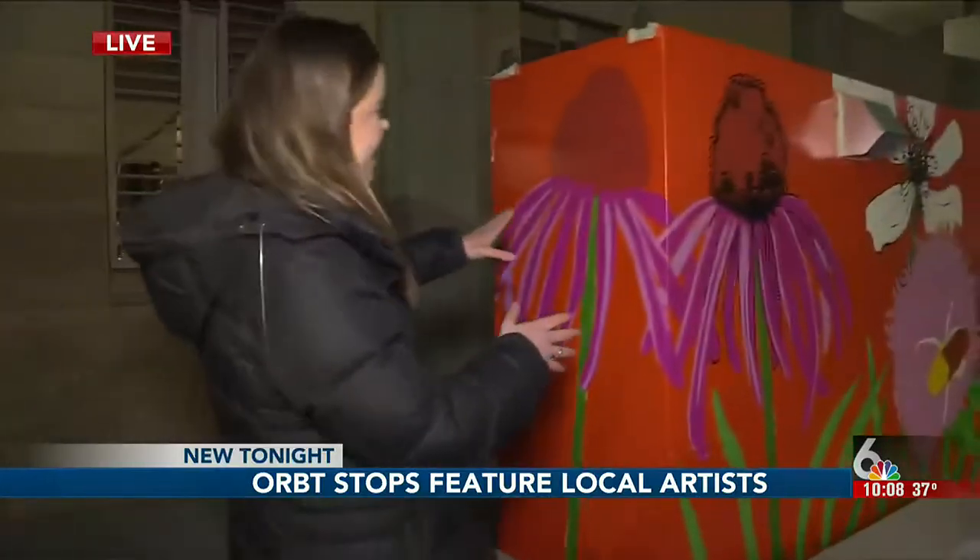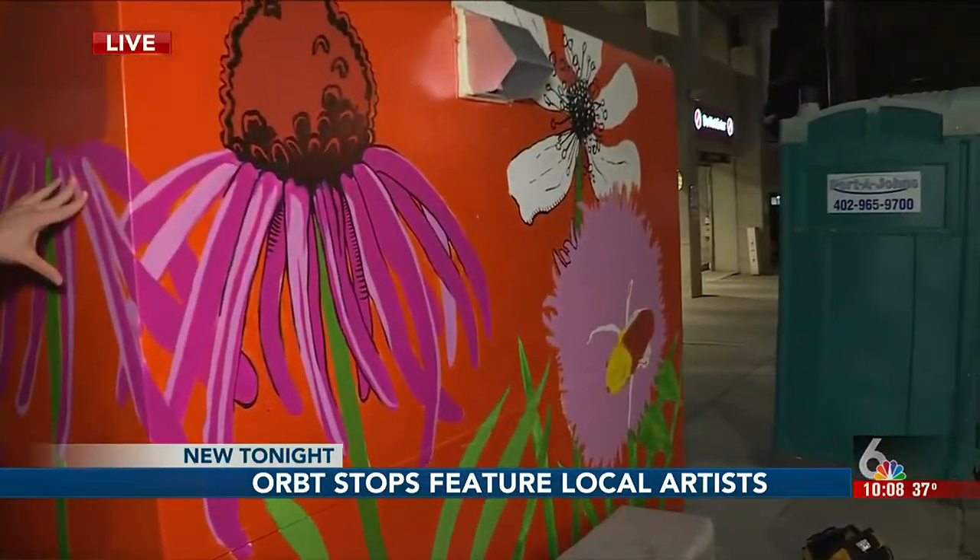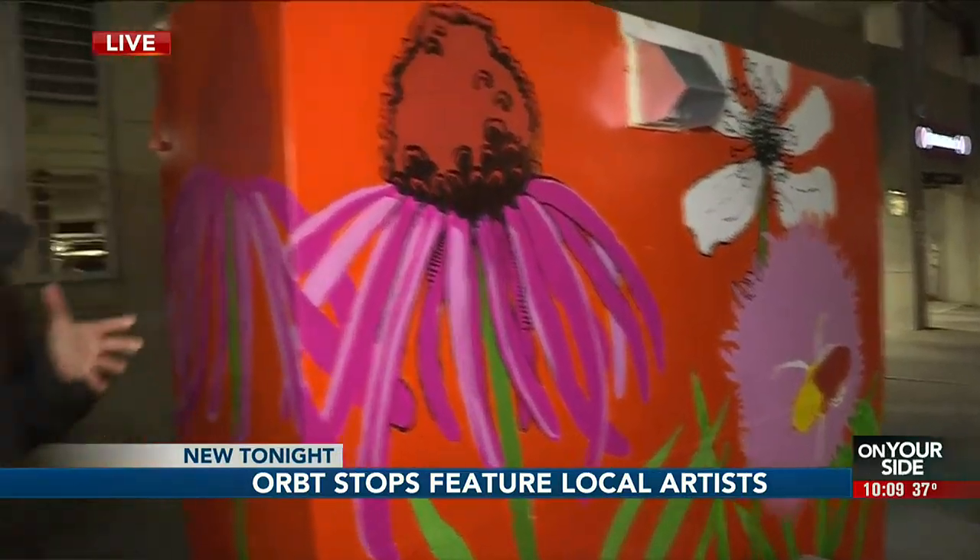John and Lauren, I'm at an Orbit bus stop, and this is pretty much what they all look like. But take a look at this electrical box over here. You can see that it's bursting with color and covered in local Nebraska foliage. And this is just one of a handful of electrical boxes next to Orbit bus stops that are getting a new, unique look.